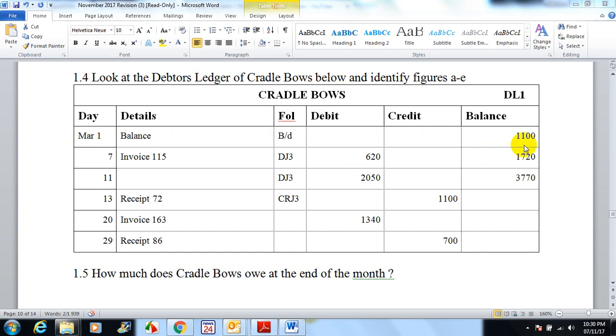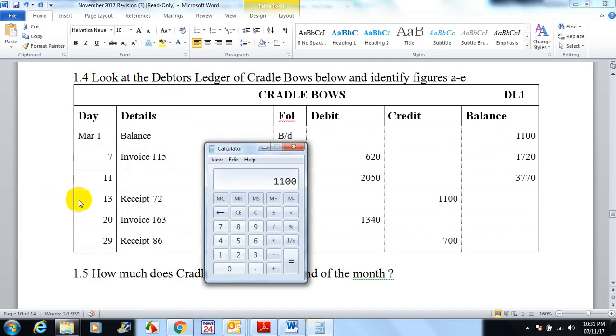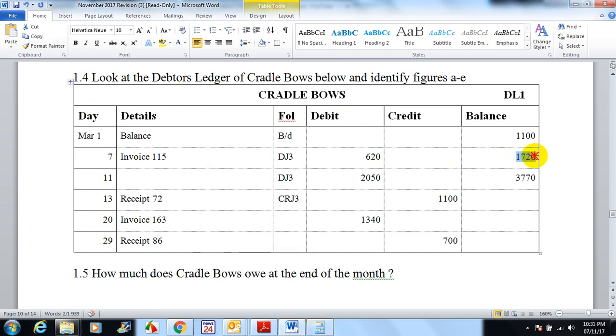Nothing goes to the credit side — it just goes into the balance of 1100. On the seventh, we gave him an invoice which went to the debtors journal, telling us he's buying from us on credit. His debit account goes up on the debit side by 620 — assets go up on the debit side — so now he owes us 1100 plus 620, giving us 1720.